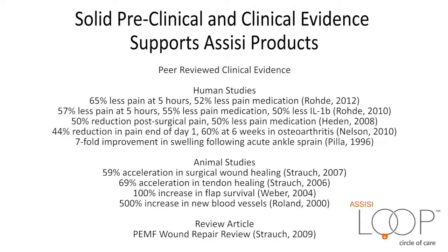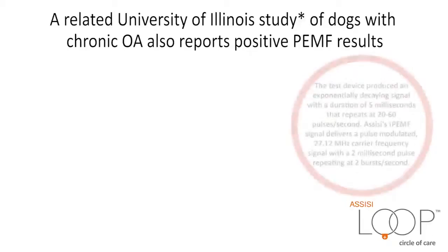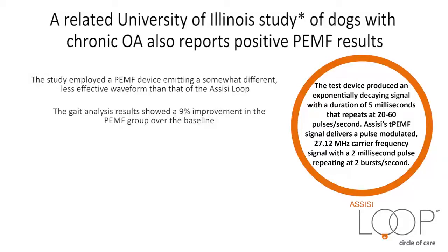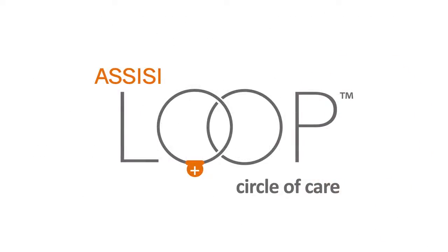Solid preclinical and clinical evidence supports Assisi products. A related University of Illinois study of dogs with chronic osteoarthritis also reports positive PEMF results. The study employed a PEMF device emitting a somewhat different, less effective waveform than that of the Assisi Loop. The GATE analysis results showed a 9% improvement in the PEMF group over the baseline. Pet owner evaluations using the Canine Brief Pain Inventory questionnaire showed a 36 to 44% improvement in the PEMF treated group.